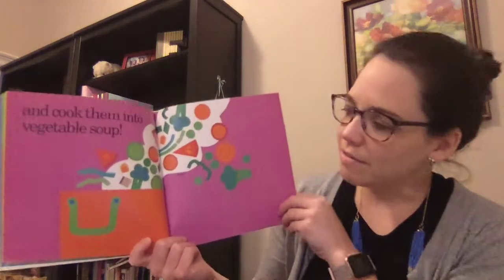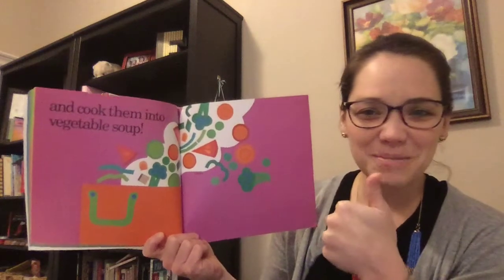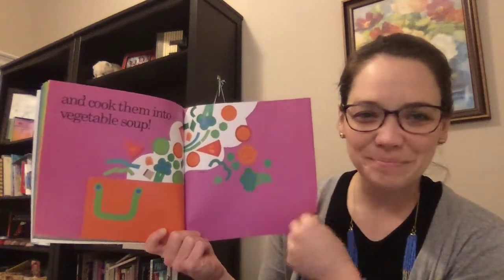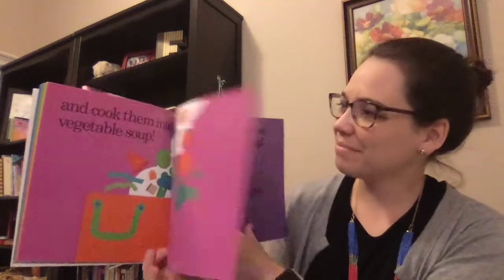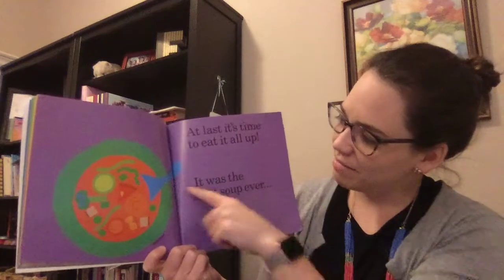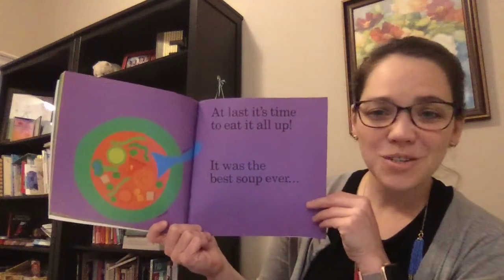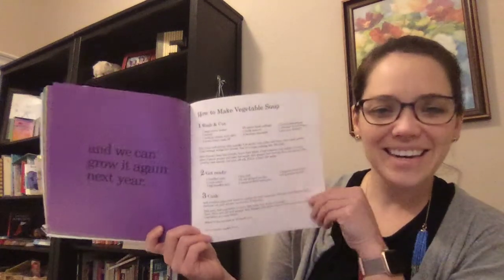And cook them into vegetable soup. How many of you like vegetable soup? Have you tried that before? At last, it's time to eat it all up. There's a soup spoon in the soup bowl. It was the best soup ever. And we can grow it again next year. The end.